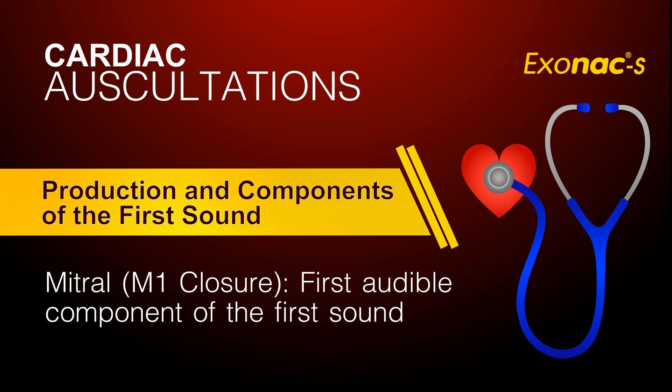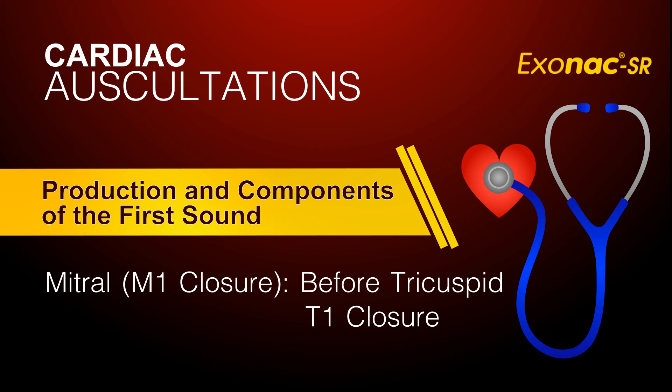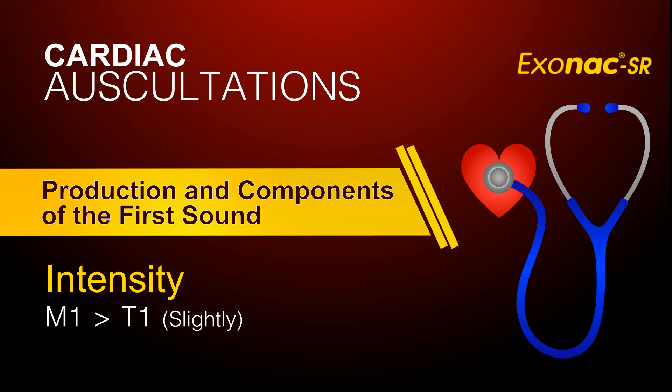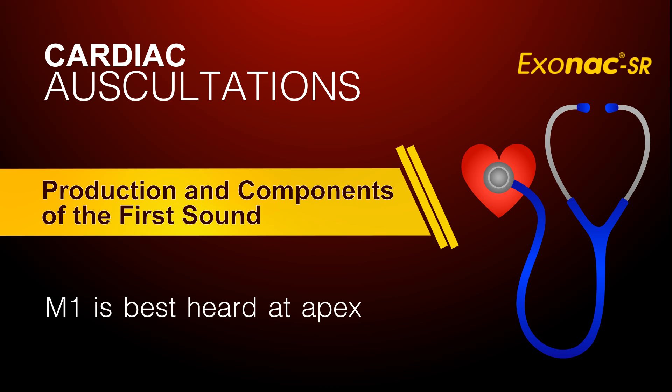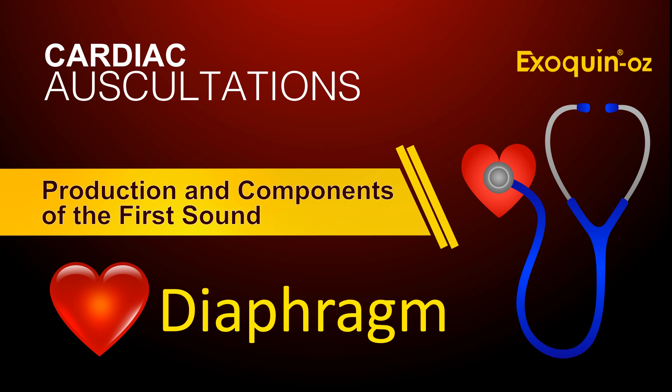Mitral M1 closure is the first audible component of the first sound. It normally occurs before tricuspid T1 closure and is of slightly higher intensity than T1. The mitral component is heard best at the apex, although it is discernible at any of the sites of auscultation. Since it is a high frequency sound, it is heard best with the diaphragm firmly pressed.